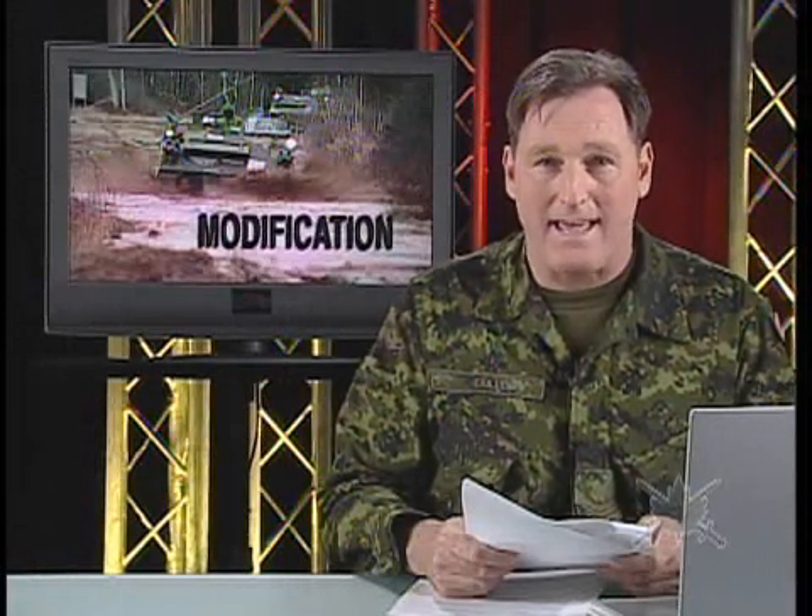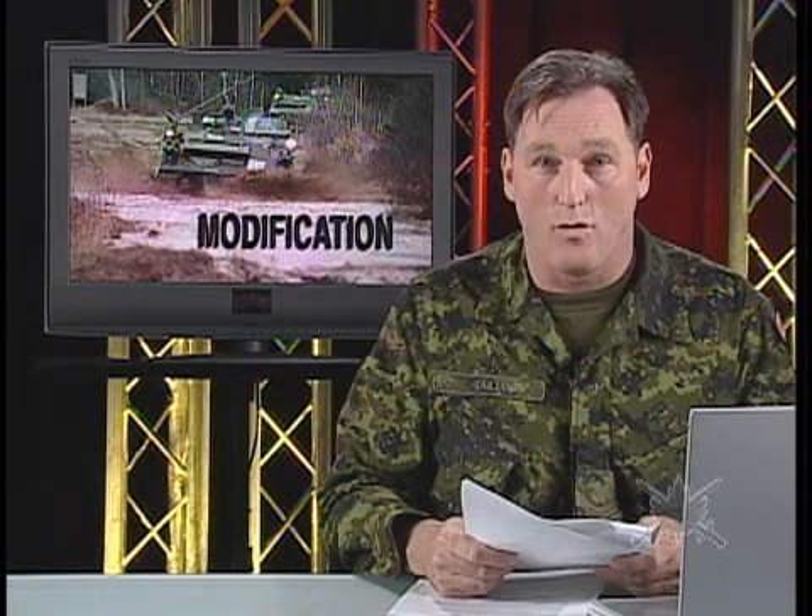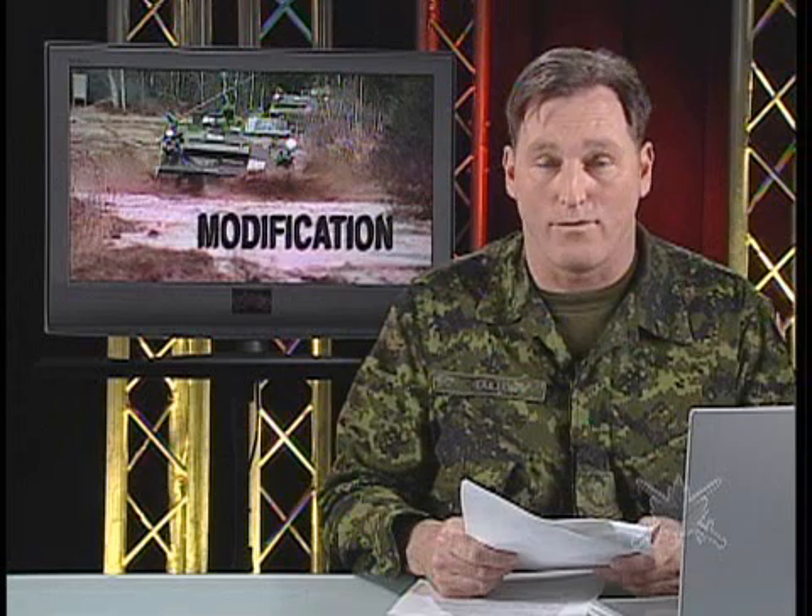A few years ago, the M113 was replaced by the LAV, but the lack of track vehicles became a big concern in the event of future needs. The Army decided to upgrade the good old M113, and a driver course took place in CFB Valcartier. Sergeant Cédric Amel has this report showing the new version of the M113.